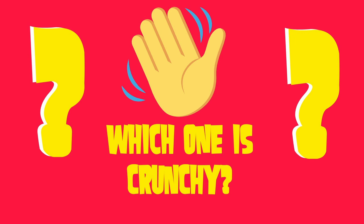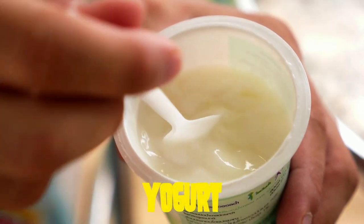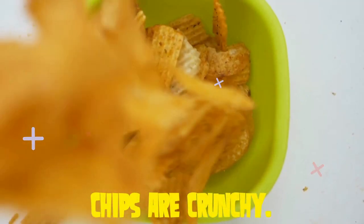Which one is crunchy? Are chips crunchy? Or yogurt? Yes, of course chips are crunchy.